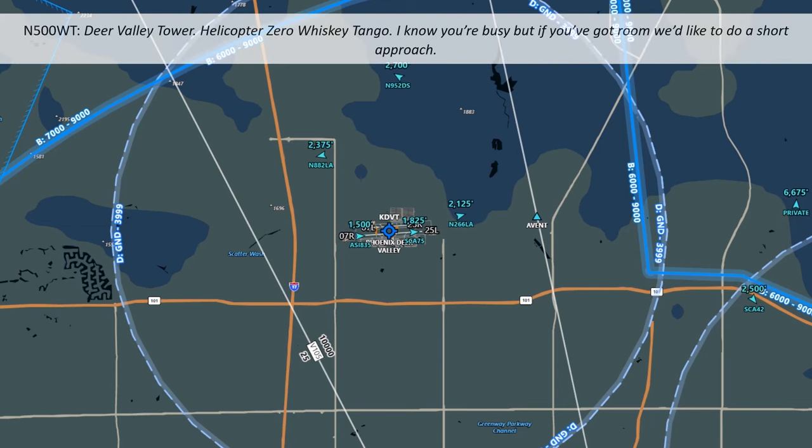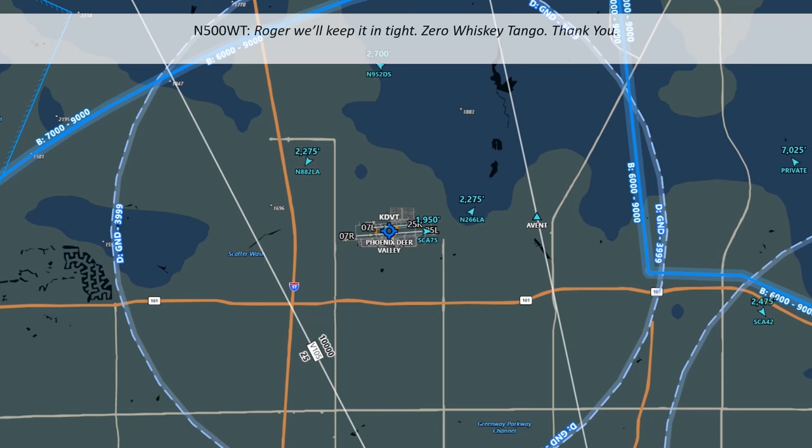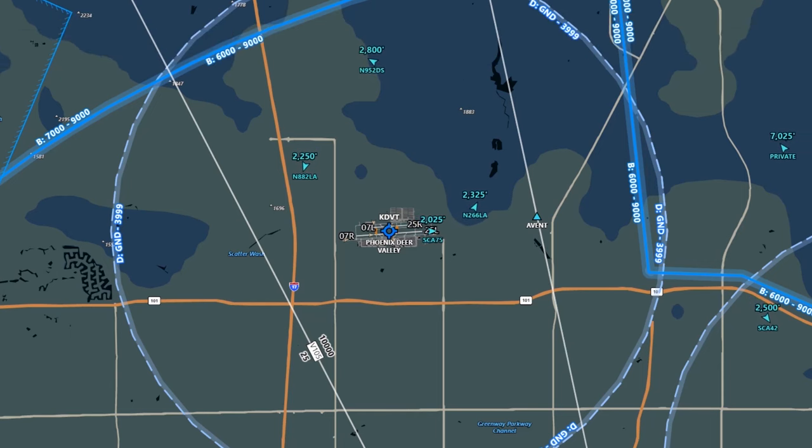The helicopter Zero Whiskey Tango asks tower that if there's room, they'd like to do a short approach. Tower says no problem — keep it tight with the Cessna ahead, and they'll put the helicopter in front of the Cessna for a short approach. The helicopter has just landed on 7L and is taking off again. Helicopters are able to fly a tighter, faster pattern than fixed-wing aircraft, and this is what the helicopter is requesting.